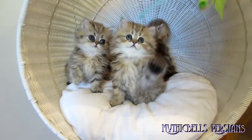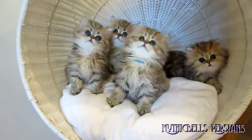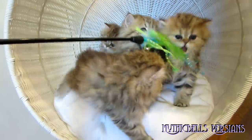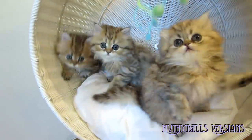Eenie, meenie, miney, moe. Twinkle, twinkle, little star. Oh, now I can catch some good photos, huh? Twinkle, twinkle, little star. Here we go. Here we go, you guys.